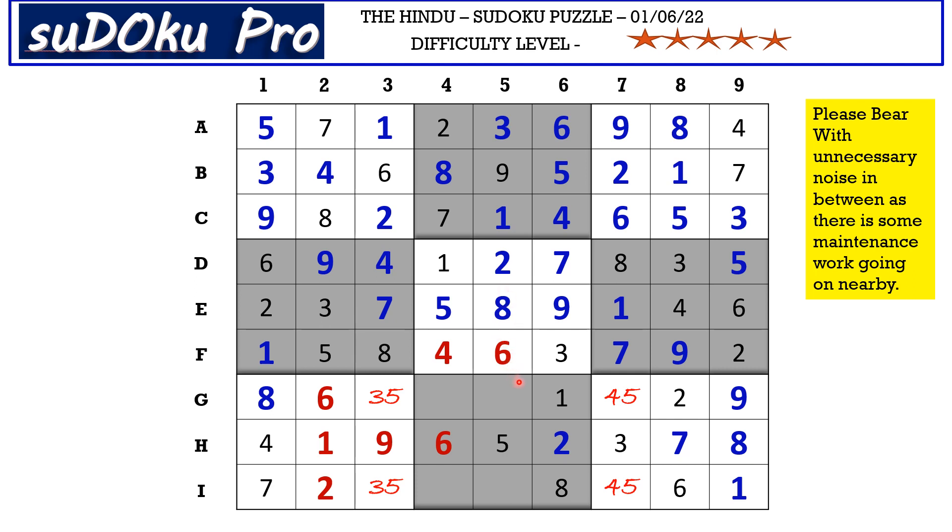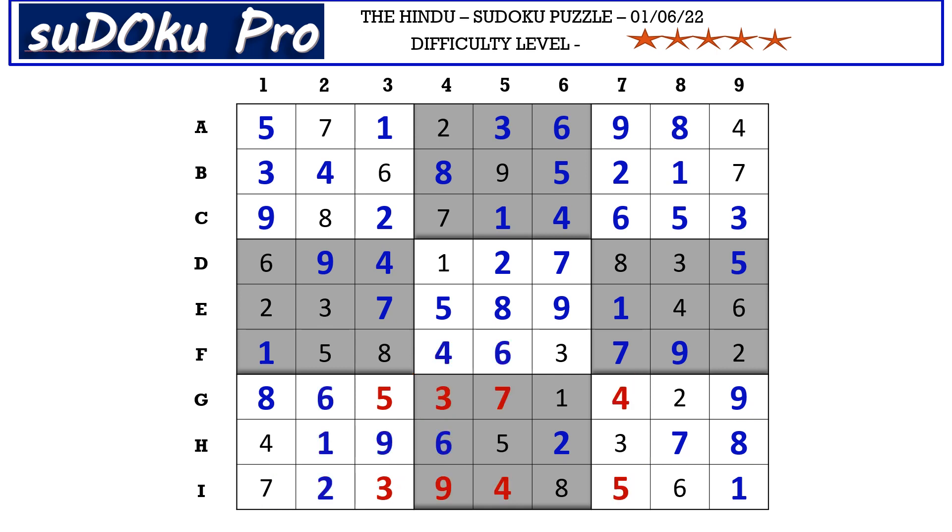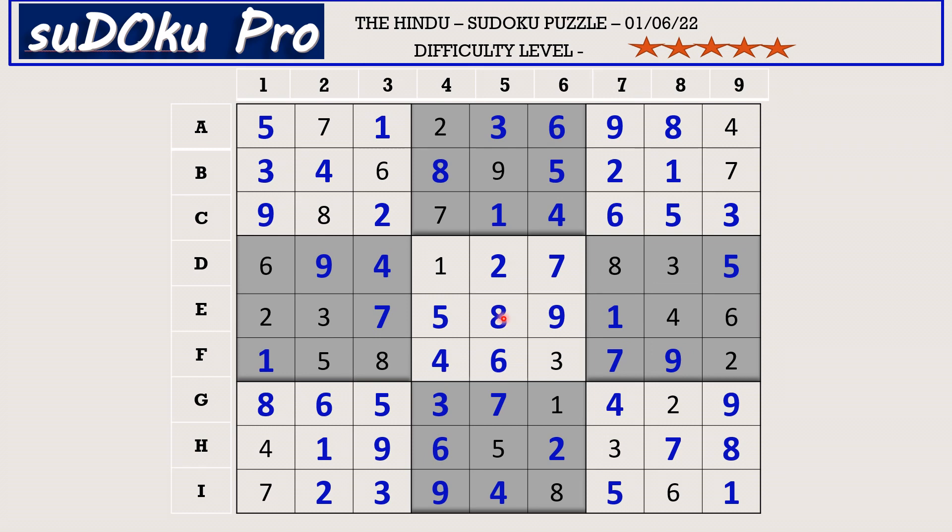In column 5 the missing numbers are 4 and 7. There is a 7 blocking from I row, so I5 takes 4 and G5 takes 7. The missing numbers here are 3 and 9 — there is a 9 blocking from G row, so G4 takes 3 and I4 takes 9. This 3 cancels the 3 candidate, so G3 takes 5 and I3 takes 3. Finally, G7 takes 4 and I7 takes 5, and the puzzle is solved.